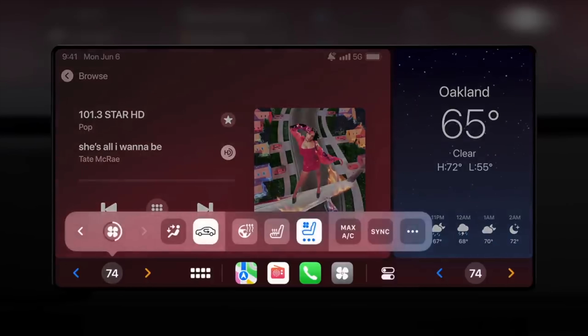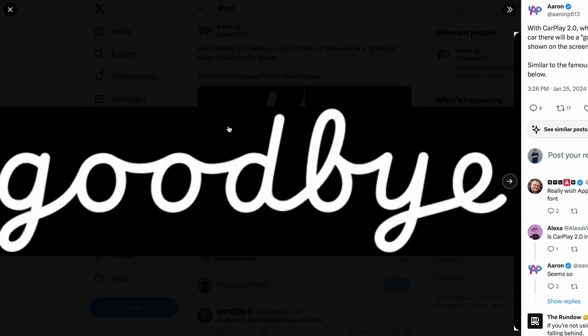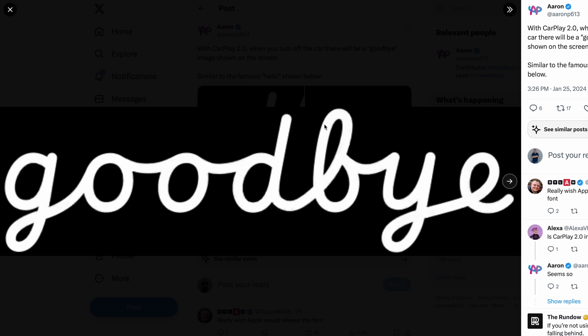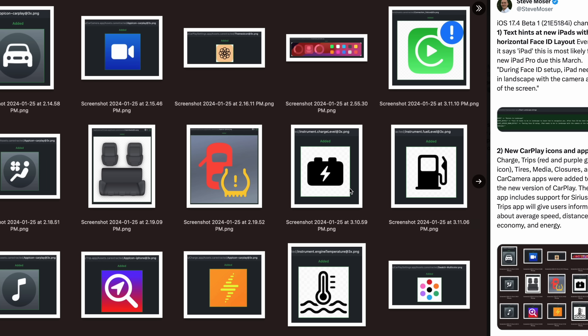Speaking of CarPlay, Apple is also putting more work into the next version of CarPlay. We're seeing different UI elements show up inside of the code — super sleuths have found references including a new goodbye script that'll show on screen when you power things down, similar to Apple's 'hello' on the Mac and Vision Pro. There are also eight new app categories showing up — not for third-party apps, but for controlling your car, like accessing the car's camera, climate controls, closures, and media, all directly through CarPlay. The next version of CarPlay is going to be coming out later this year in supported high-end vehicles, at least at launch.